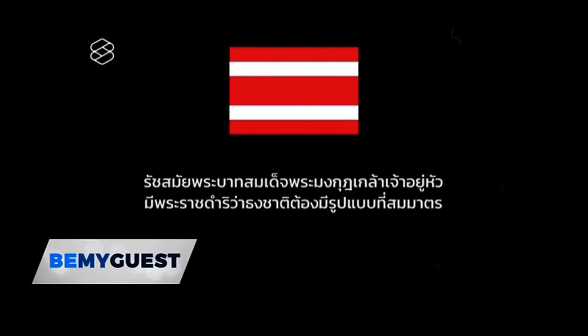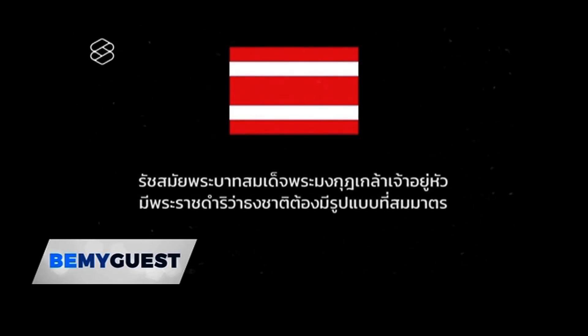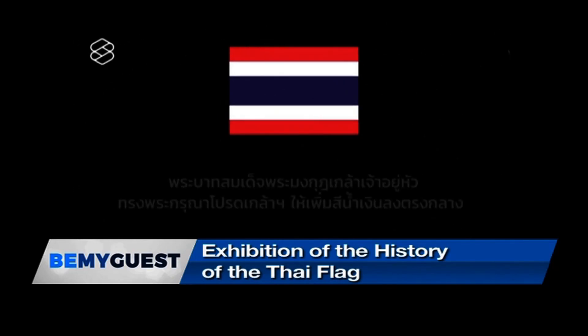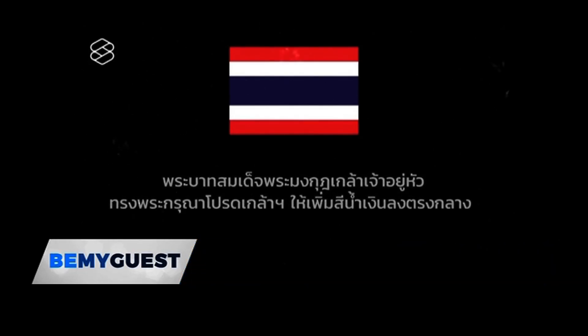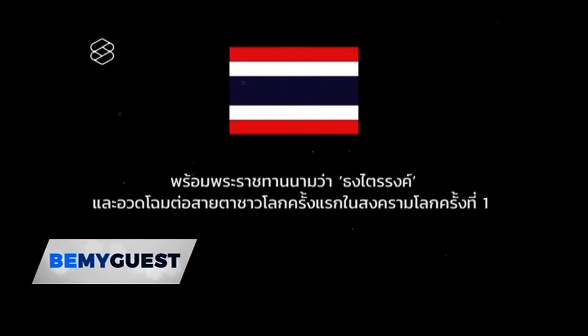At the time of King Rama VI, he changed it to be more national. He removed everything and started with a white and red pattern. The white represents religion, and the red represents the bloodshed of past generations. Then he saw that it wasn't that nice, so he changed it again and added blue in the middle because he likes blue — his personal liking. And that's the Thai flag today as well.